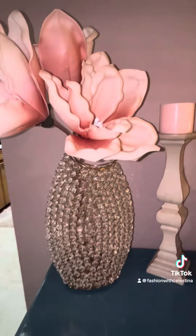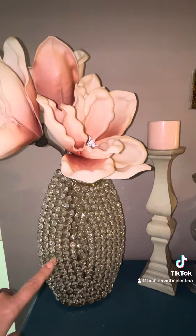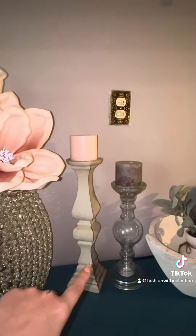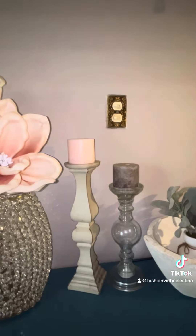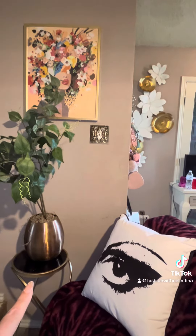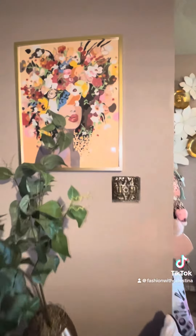I got this little end table on clearance at Ross for 20 bucks — just ignore the mess in the corner. I got this little vase with rhinestones and the candle holders all on clearance at Ross. The vase was only like three dollars after Christmas. The candle holders were on clearance at Dollar General. This other end table I got on clearance at Ross for about 15 dollars a few years ago.